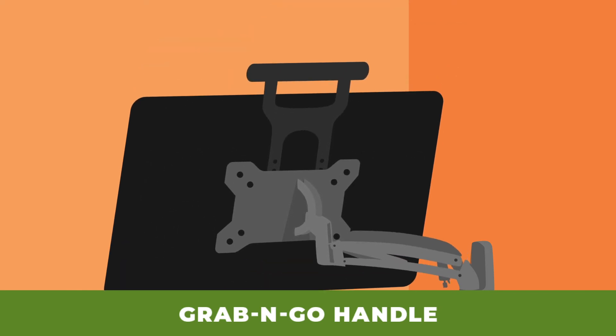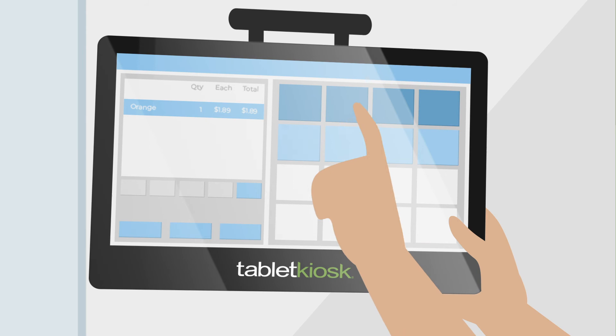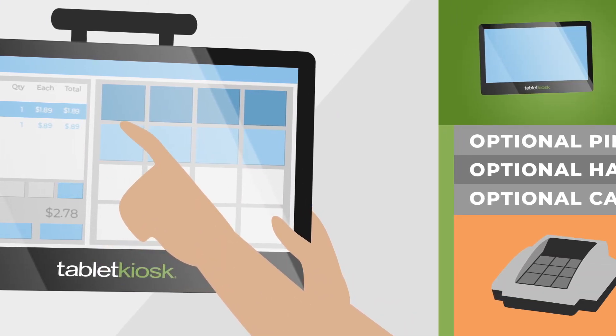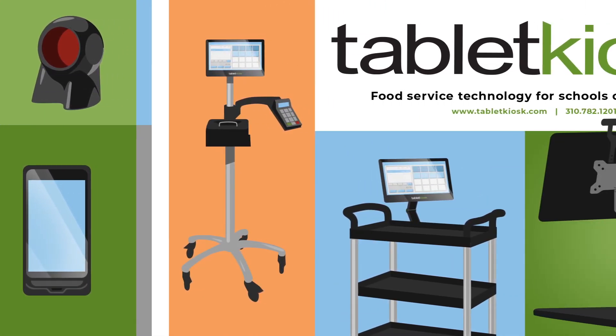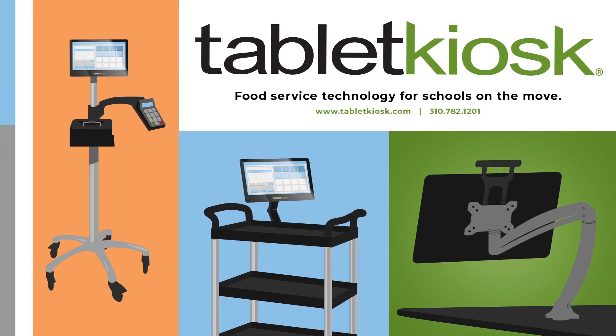proprietary grab-and-go handle and quick release, full compatibility with the leading school nutrition software applications, a five-hour battery, and a broad accessory ecosystem. See how Tablet Kiosk's POS solutions can help your district cut the cord from outdated equipment and get a quote today at TabletKiosk.com.